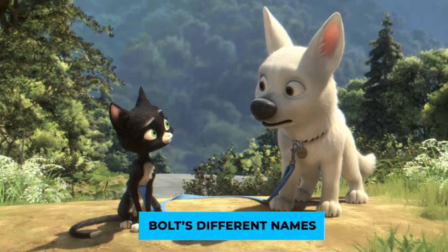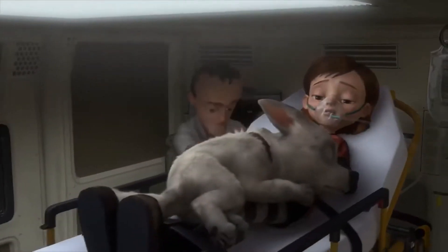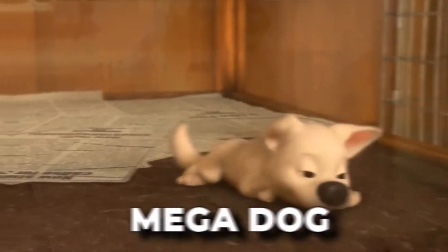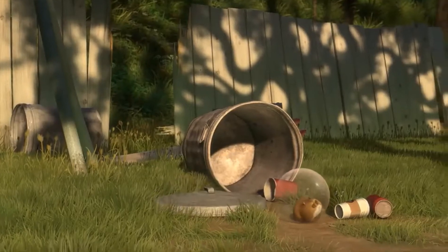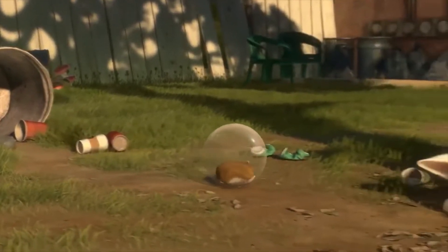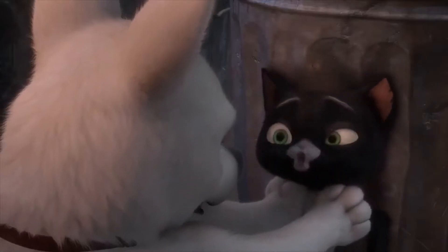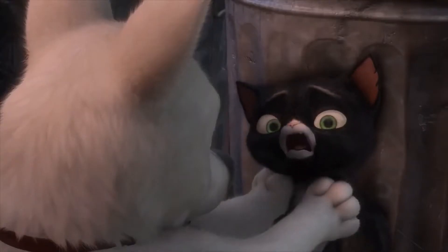Next, Bolt's different names. A little secret Bolt has is that he wasn't supposed to be called Bolt. Initially, they wanted to call the dog Mega Dog, but that obviously doesn't roll off the tongue as pleasantly, which is why they searched for something better until they eventually landed on Bolt. Except in Russia, where his name is different, because apparently Bolt is a bad word there — which is a bit unfortunate, especially for a kids movie.